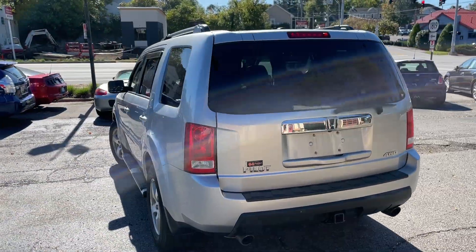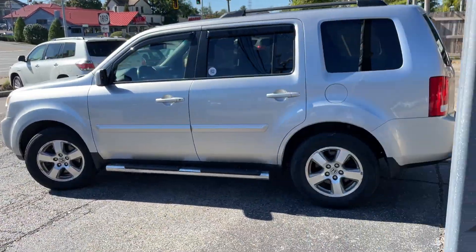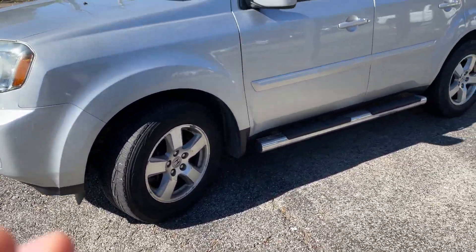Super nice 2011 Pilot. It's an EXL — it's got all the bells and whistles on it. As you can see, very clean on the outside. Tires look good.